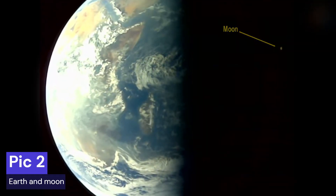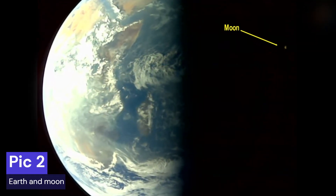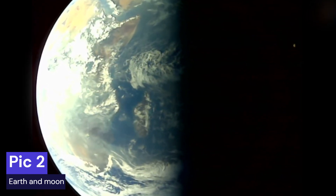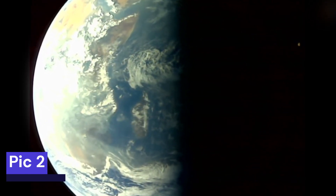Another photo from the spacecraft camera shows Earth from a pretty close distance with the moon in the background. It's like a space selfie with our planet and its celestial body.